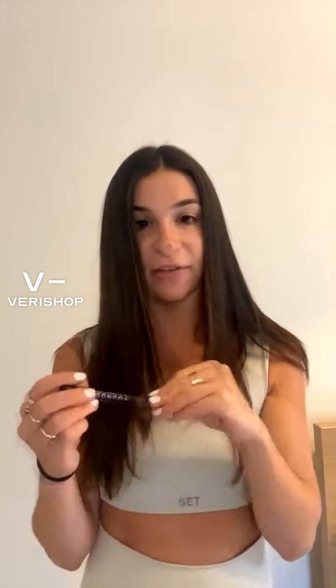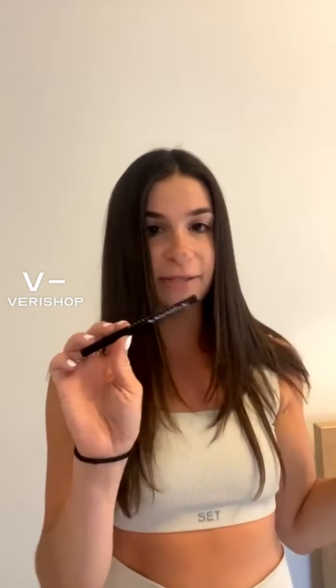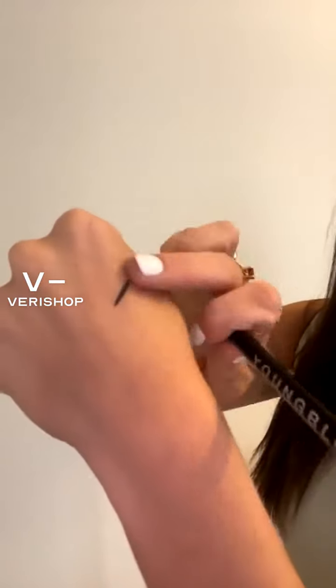It lasts all night, which we love — obviously we need an eyeliner that's going to last all night. It's really nothing special or crazy, but you always need a good eyeliner. I needed a new one, saw this, and thought might as well try it. I feel like I might stick with it for a while because it really is great. Let's do the smudge test now that it's dried — yeah, it doesn't really budge, which is awesome.